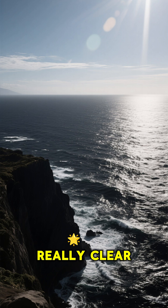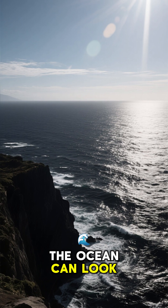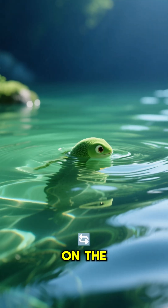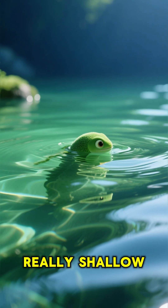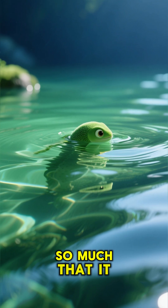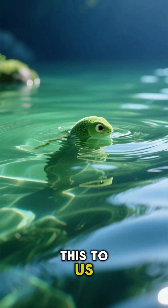This is why on really clear days, the ocean can look almost black — there's so little light getting scattered. On the flip side, when the ocean is really shallow, it can look green because the light gets scattered so much that it starts to look like this to us.